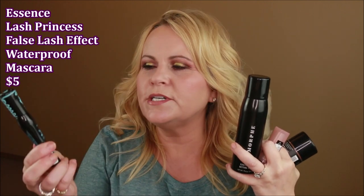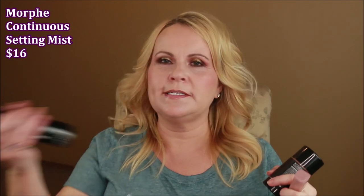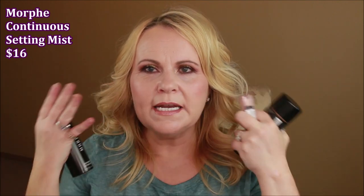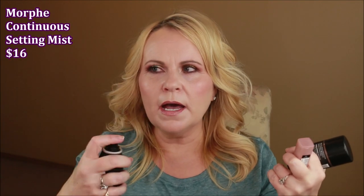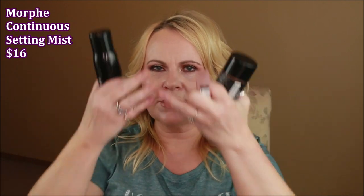Last night I picked these up. This is the new Essence Lash Princess in Waterproof — I've talked about this over and over again, I love it, just picking up a new one. I also got the Morphe Continuous Setting Mist and let's just try this right now. Oh my gosh, that is the finest mist I've ever seen. Because it's an aerosol and not a pump, it's so fine. I'm a little on the wet side here, but it doesn't have any squirt to it so you don't get any droplets anywhere.